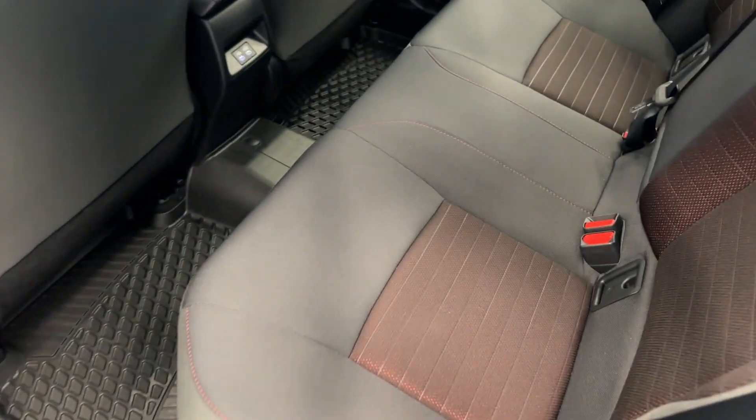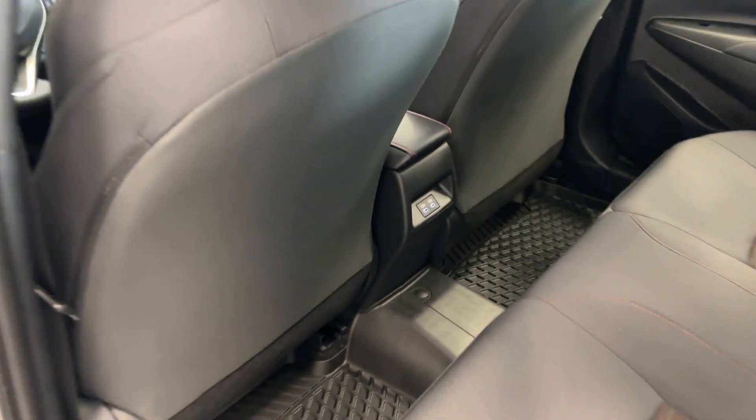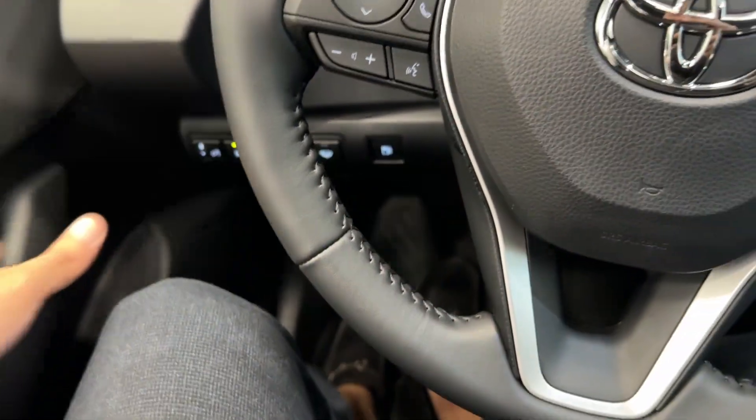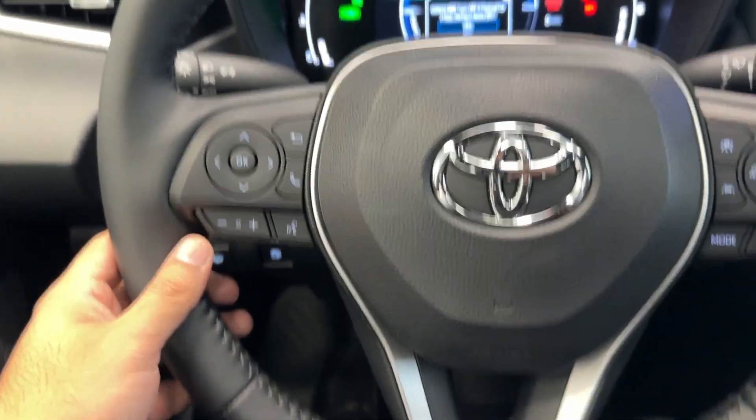Tons of fuel savings with this hybrid version. You do have a cloth interior with USB ports in the back. Keyless entry of course, as well as a really updated and modern interior with the leather-wrapped steering wheel with your cruise control and audio controls.